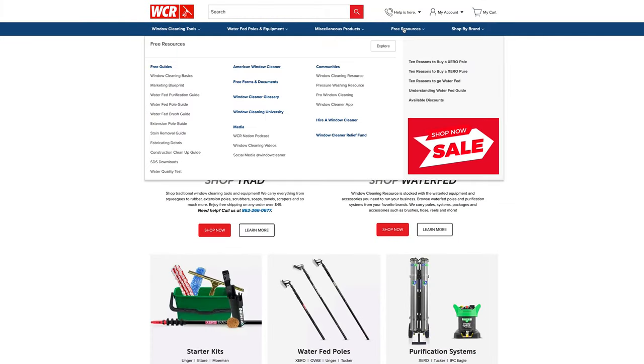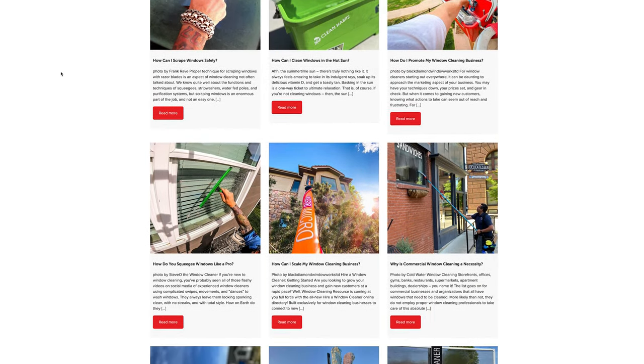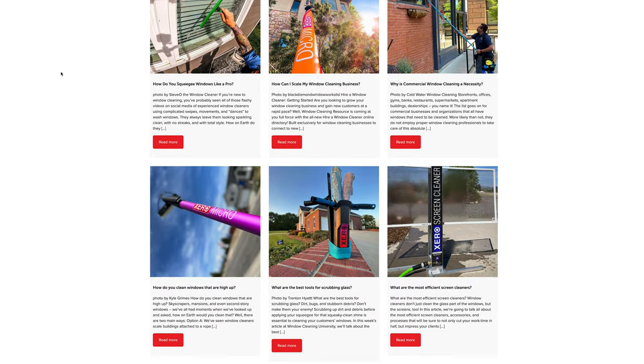Hey everyone, this is Linda G with windowcleaner.com and today I'm going to talk to you about our new feature on the website, Window Cleaner University. Window Cleaner University is an educational resource that delivers a new article every week to help newbie window cleaners start off on the right foot, or give a refresh to window cleaning veterans.